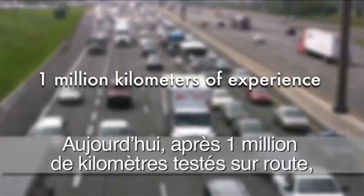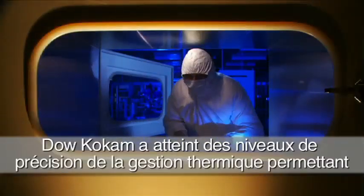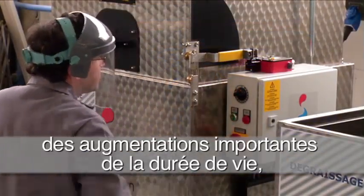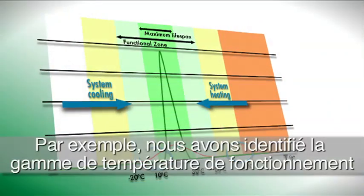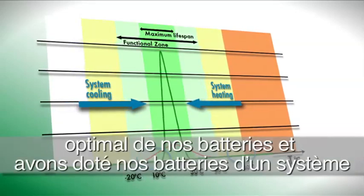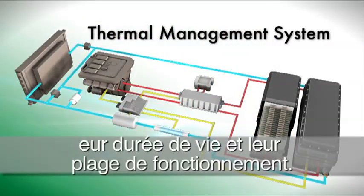Now, after 1 million kilometers of experience, Dow Kokum has brought thermal management capabilities to precision levels, enabling significant extensions in lifetime, range, and safety management of the battery cells. For example, we've pinpointed the temperature range at which our battery cells optimally operate and have designed a thermal management system within our packs to maximize the lifespan and range possibilities from our cells.